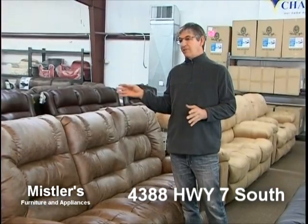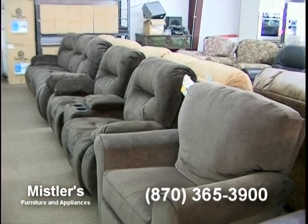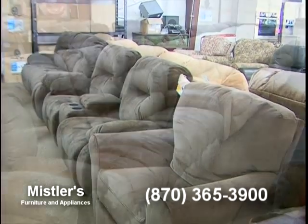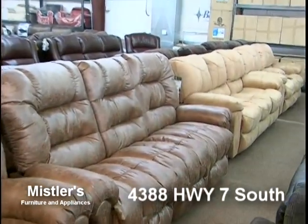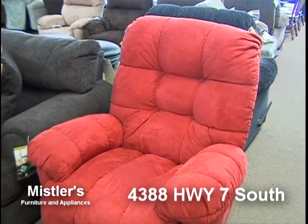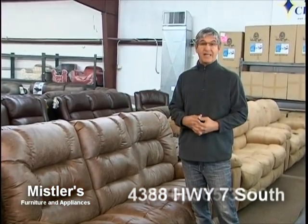We're here in the middle of some of our upholstered furniture. We sell Best Chair, and we do a little bit of Catnapper, but we've got a great selection of sofas — sofas with recliners, recliners, glider rockers. We do a lot of lift chairs. You can do electric or non-electric. We have sectionals. We've got a lot of stuff coming in.